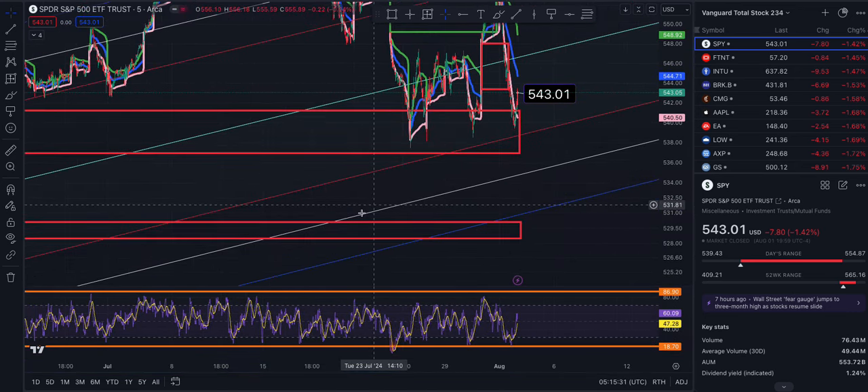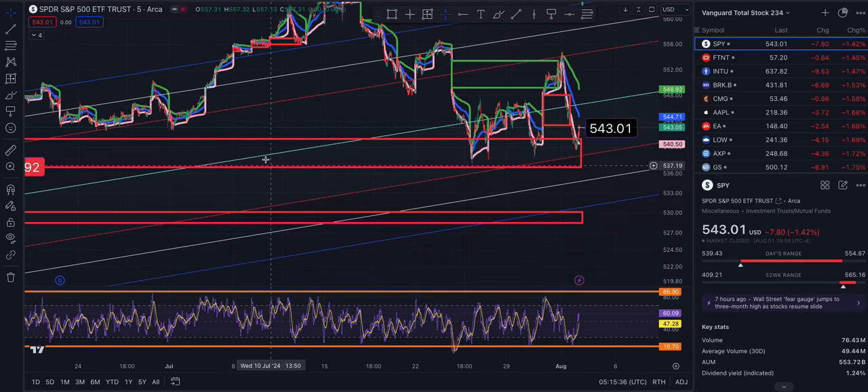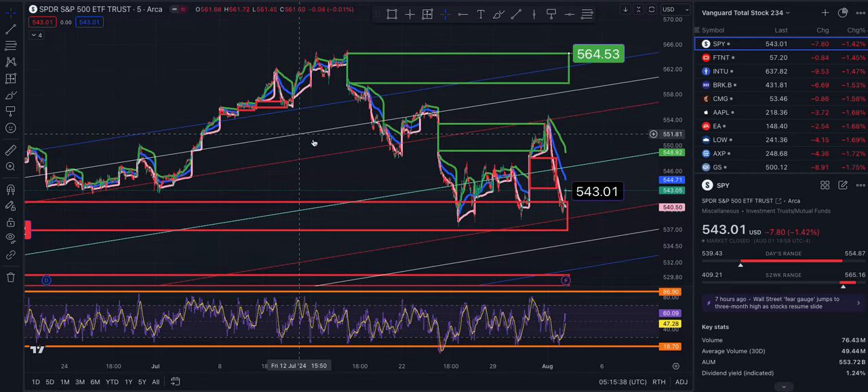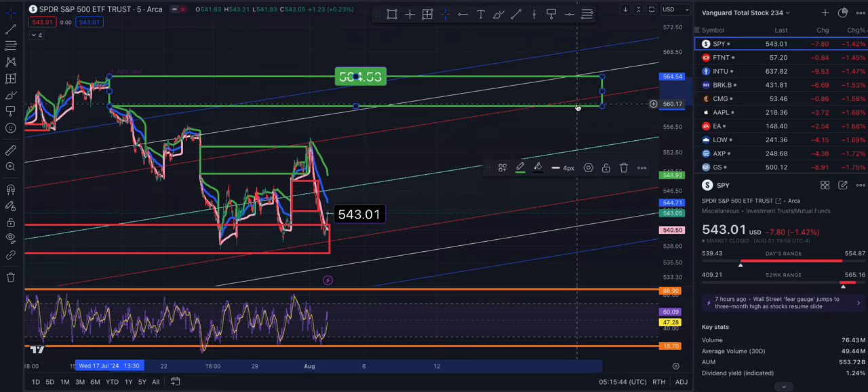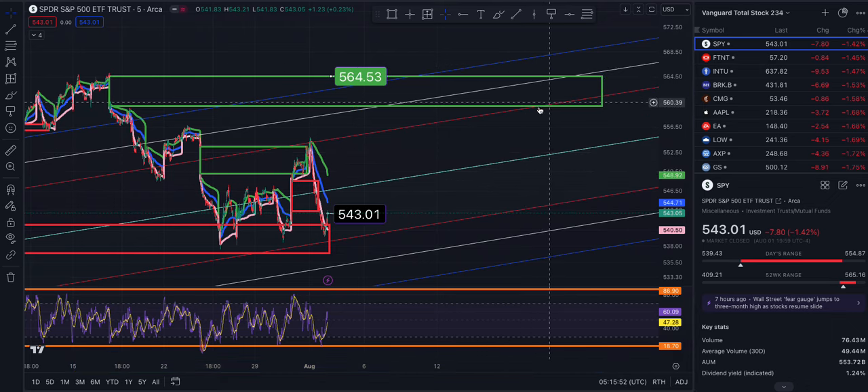We are moving farther away from this gap. On the five-minute time frame we are in an upward channel, and if we continue going up at the pace we are — though that's not likely, this thing will whip us around — that gap could be closed out next week.